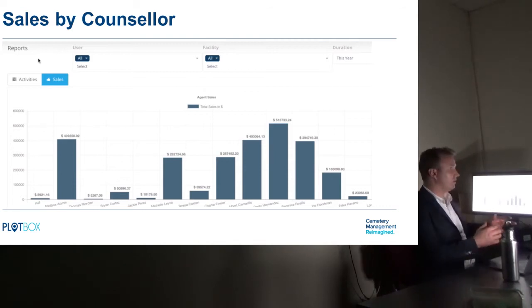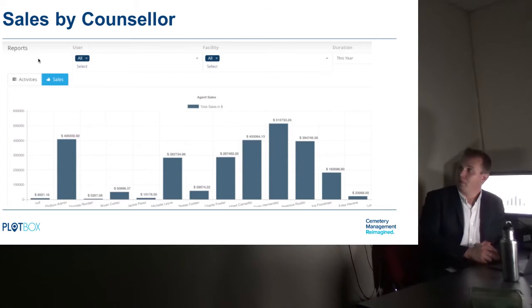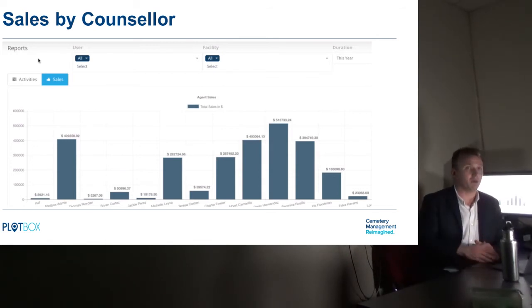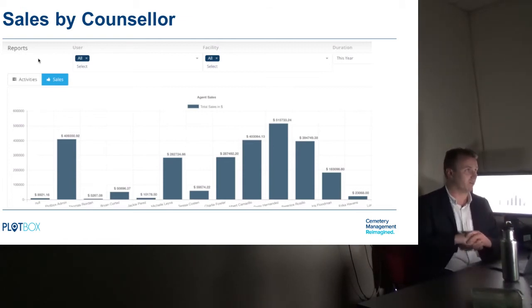Monica wants to see how much money the business is making and where it's coming from. This sales-by-counsellor report outlines who's selling what, in what facility, at what rate — broken down by type of sales, whether plots, memorials, or other products. There's a good business development angle on that as well. If a sales counsellor is getting lots of appointments but not many sales, it can help Monica identify development needs — perhaps some training on closing sales. Sales is a major part of the way cemeteries operate in the US and Australia, where there's a very strong pre-planning culture.